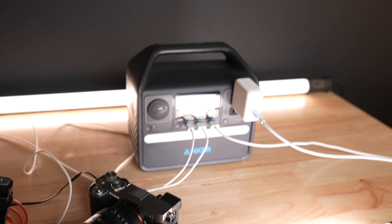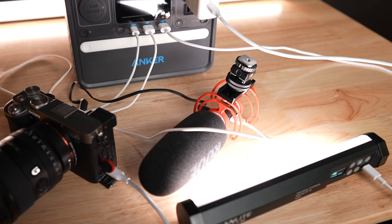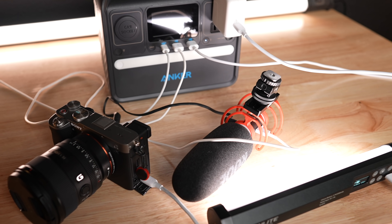As a YouTuber, I go outside to record from time to time and the Anker Power Station can provide power as a portable recharging station. If I'm running low on battery, I can quickly charge all of my portable lights, cameras, batteries, and displays, even when I'm not near a wall outlet.